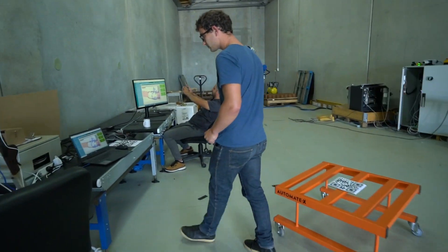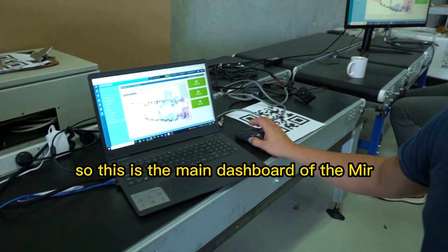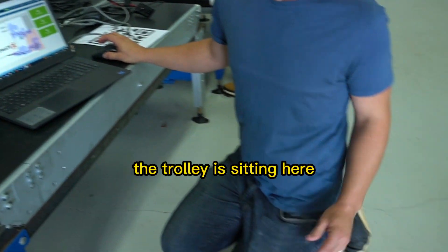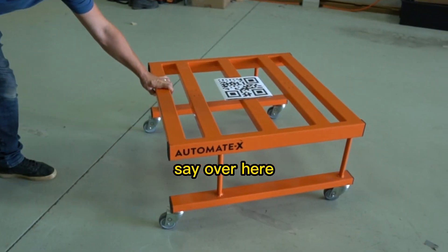I'll show you what it does. This is the main dashboard of the MIR. The trolley is sitting here — we can move it to any location we want.